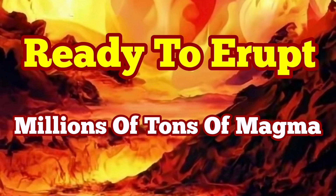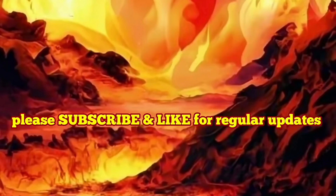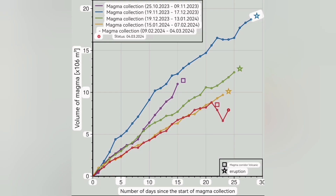If I say that this diagram I'm going to show you is the most important diagram we had during this series of eruptions in the Swartzengy volcanic system, I would not be wrong. This diagram shows the days past since the accumulation of the magma under the Swartzengy volcanic system, then to the day that it flows laterally, horizontally, toward the Sunuka craters.